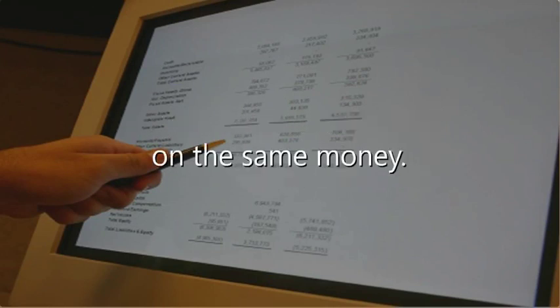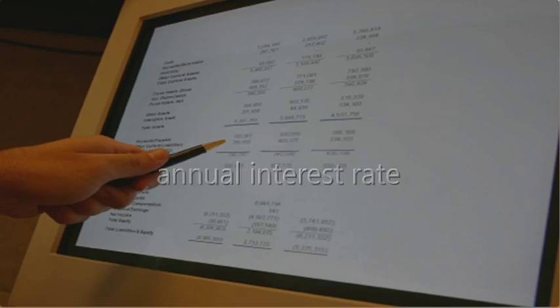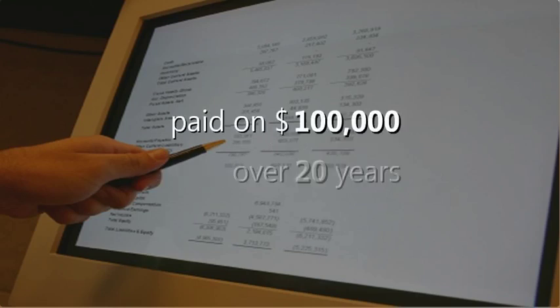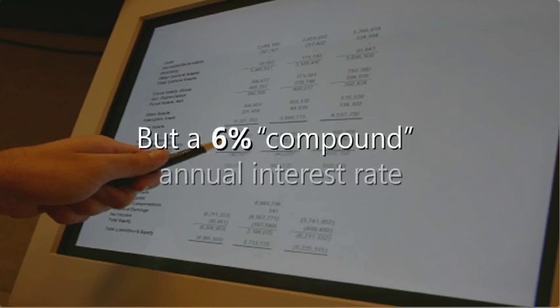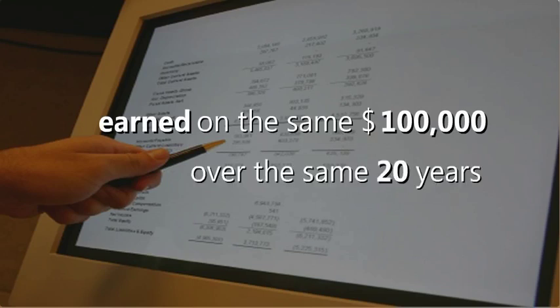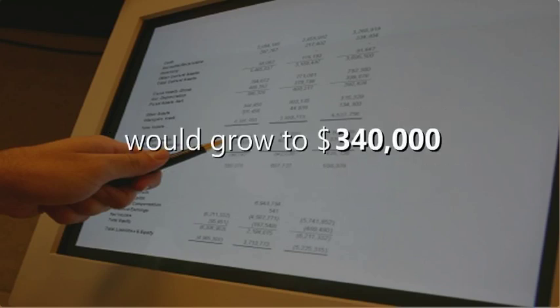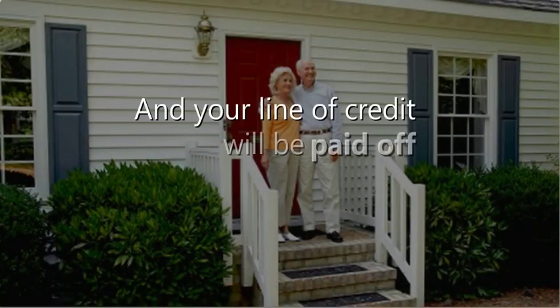So you pay simple interest but you earn compound tax-exempt interest on the same money. For example, a six percent simple annual interest rate paid on $100,000 over 20 years would cost you $120,000. But a six percent compound annual interest rate earned on the same $100,000 over the same 20 years would grow to $340,000 without taxation.